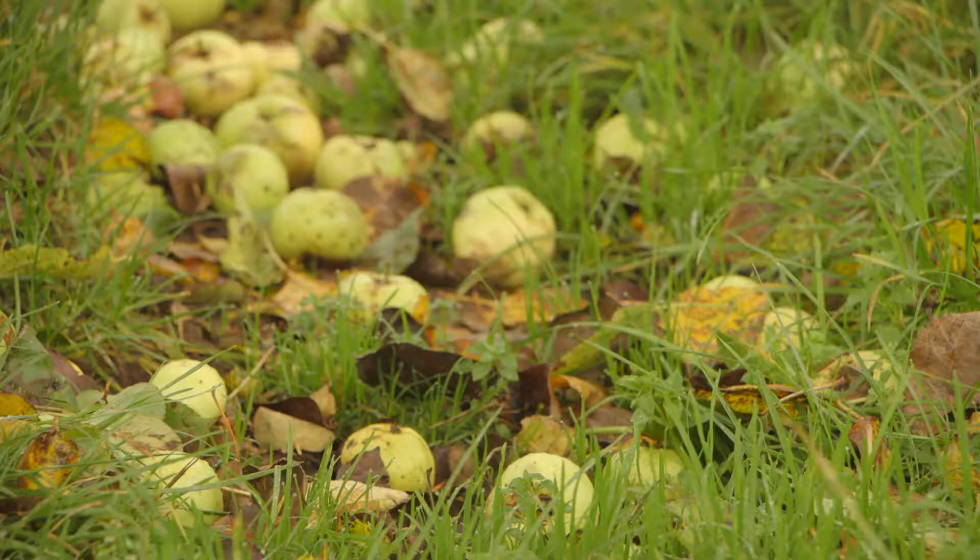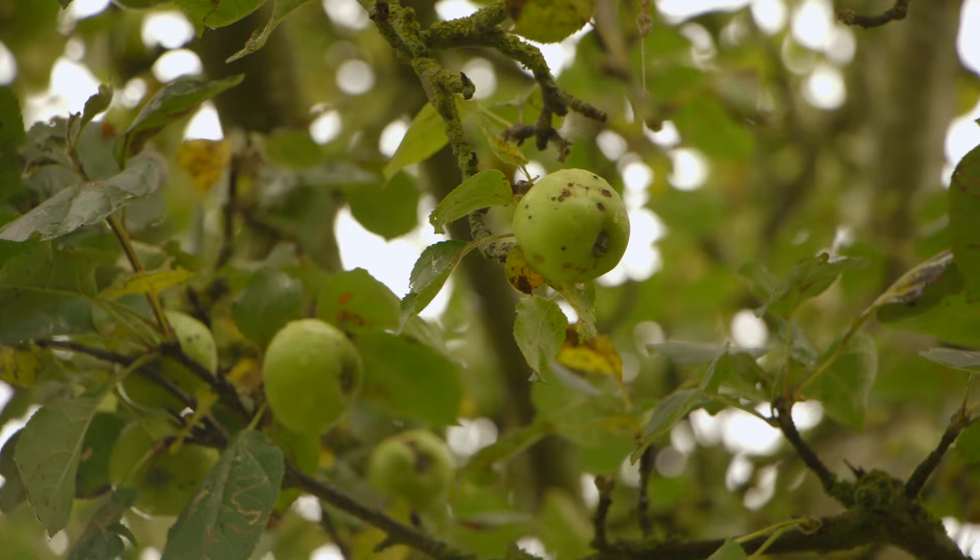Once I'd restored the orchard, it was — well, what am I going to do with the fruit? My first year, I took the fruit to Weston's and made a tiny contribution to the tump in the yard where we used to tip the fruit. I took it up in fruit boxes in the back of my car, not in a lorry. And then I thought, well, maybe I can have a go at this.